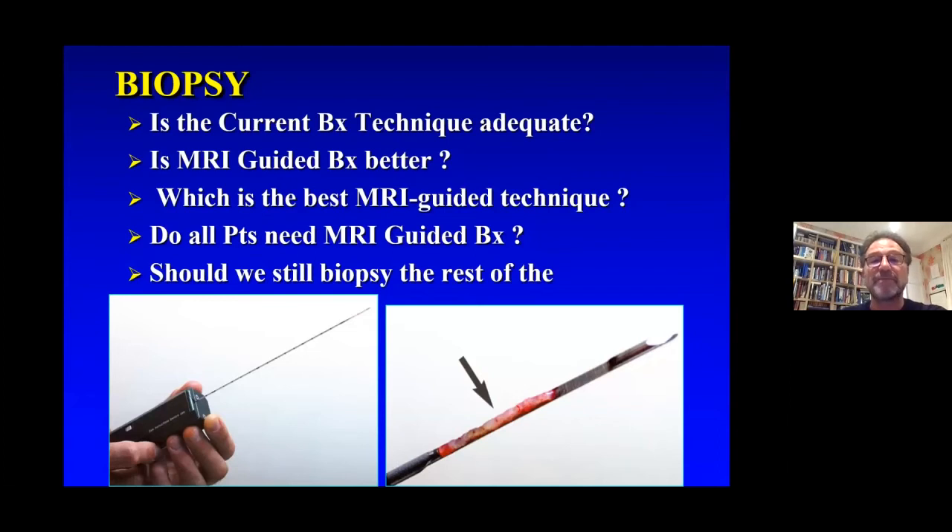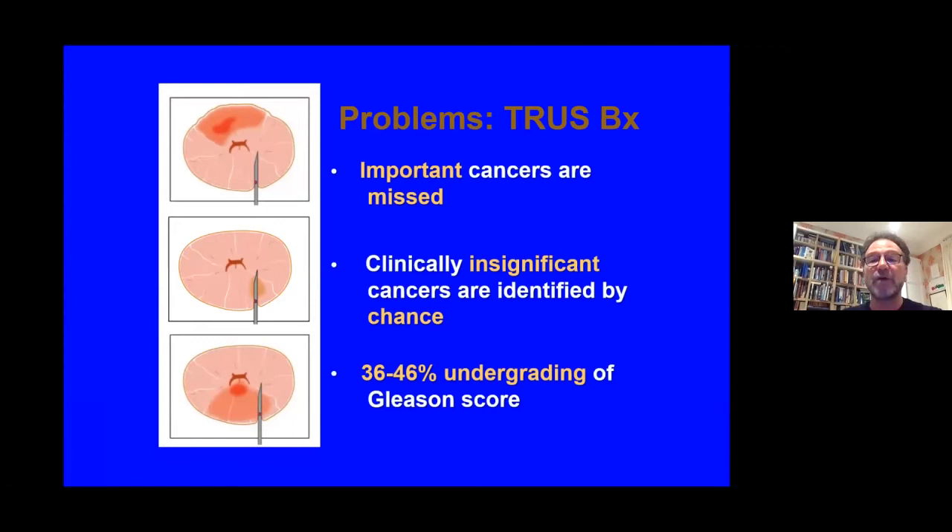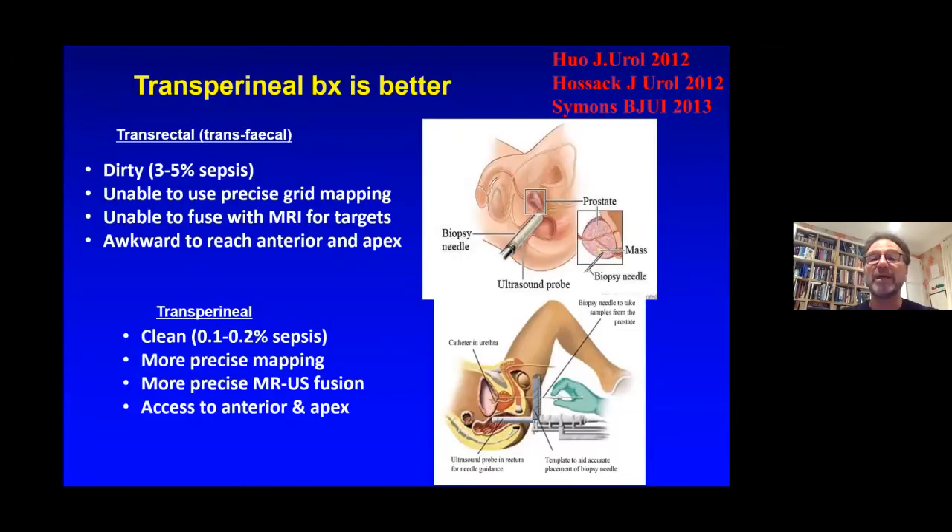Biopsies have been controversial. One of the questions is: is the current transrectal biopsy technique adequate? Is MRI-guided biopsy better? This has been shown quite clearly in the PRECISION and PROMIS trials. The problem with current transrectal biopsy techniques is that they miss cancers, detect clinically insignificant cancers, and don't get to the heart of the cancer — therefore undergrading it. Transperineal biopsy has been shown to be safer and more accurate, aiding in MRI-ultrasound fusion techniques, and making it possible to biopsy areas of the prostate that transrectal biopsy often cannot reach.